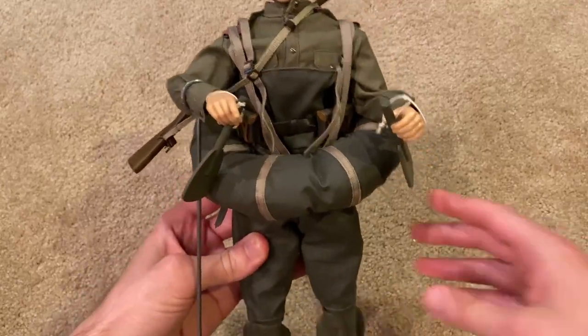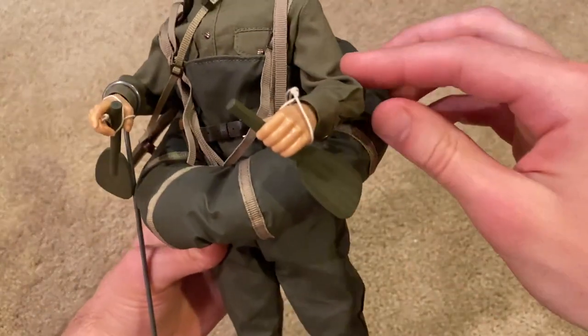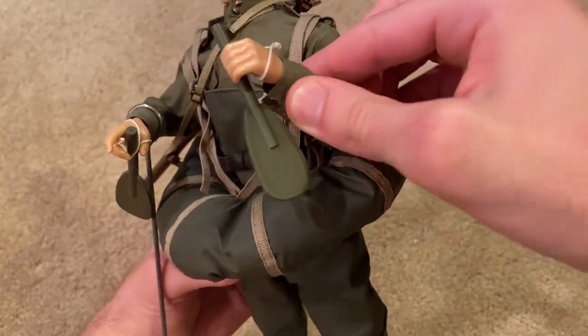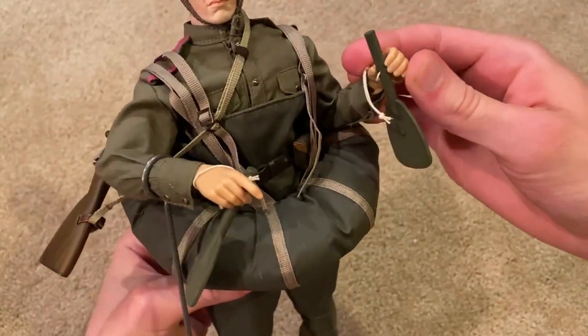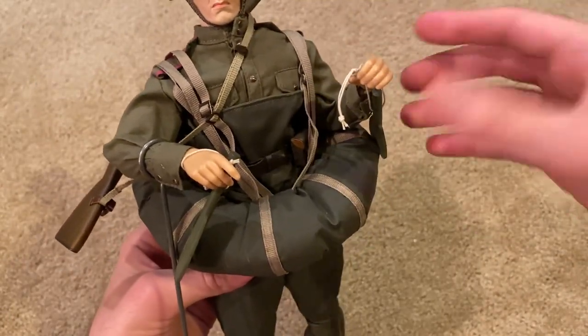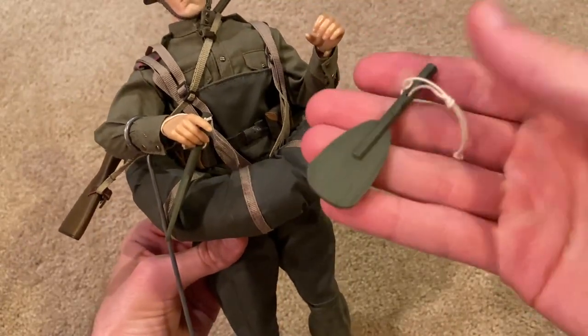For starters, let's take a look at the wading paddles that he comes with. Those are pretty nice — they don't fit tremendously well into his hand; you've got to really get those positioned in there so they don't just drop. But these are cool accessories.